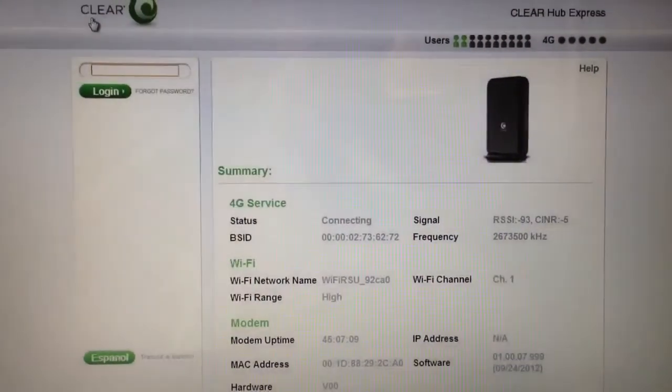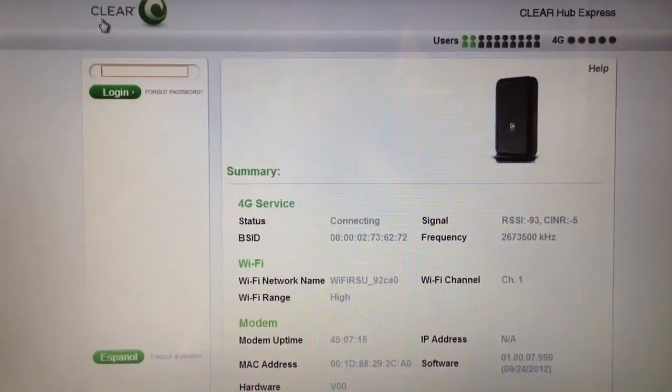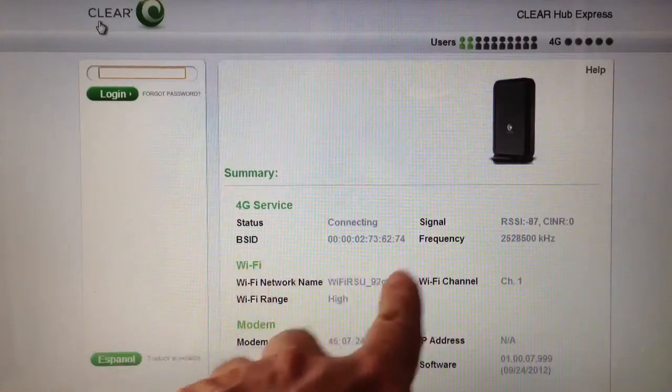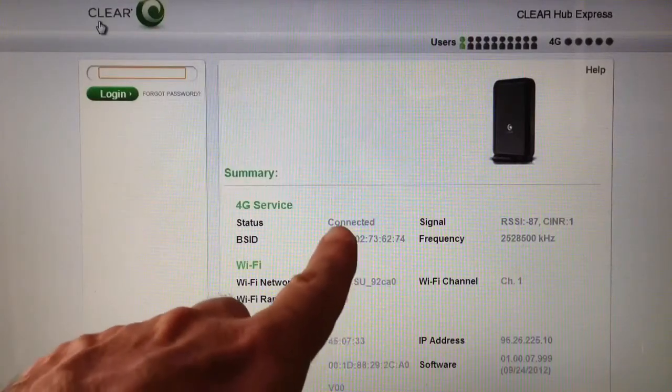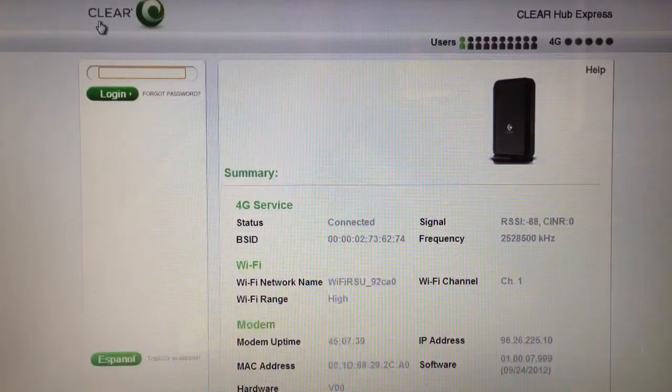But you'll notice that on my BSID it doesn't change; it keeps saying about the same thing. I'm actually working off of three sectors it seems — either 72, 74, or 73 are the last numbers of the BSID. Those numbers indicate where the tower is or what tower site you're on. It's saying here now that I'm connected: I have a negative 87, SINR of one on 74. And if I turn the modem slightly my RSSI will change and my SINR will drop to zero. And this is all I'm getting all day long.